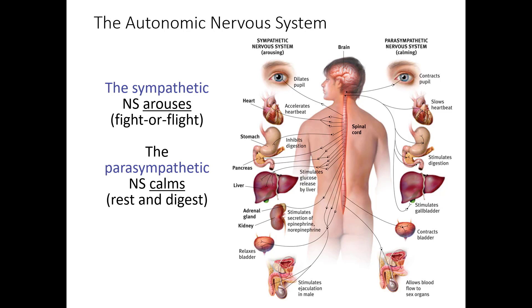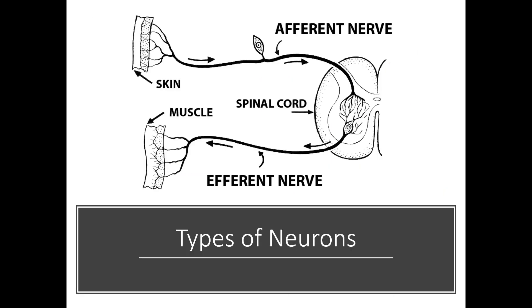When discussing the peripheral nervous system, we also talk about the somatic nervous system. To understand that, we need to understand how the PNS receives and sends information — the afferent and efferent systems. The afferent system — think 'A for arrive' — is incoming sensory information. The efferent system — think 'exit' — is outgoing information traveling to muscles and activating motor responses. The afferent system comes into the spinal cord; the efferent system comes out. This is how the body pulls information in and pushes information out.